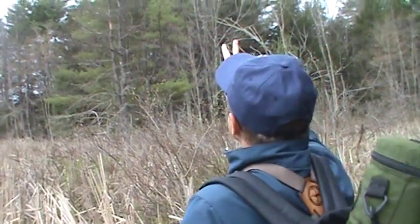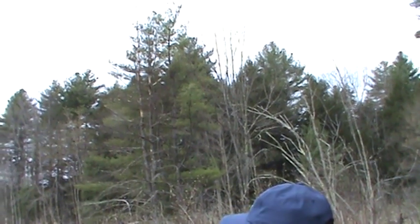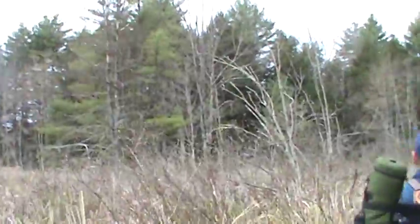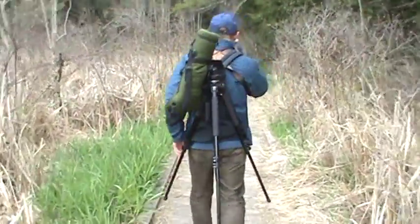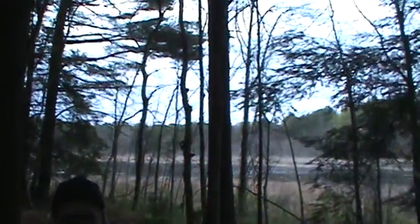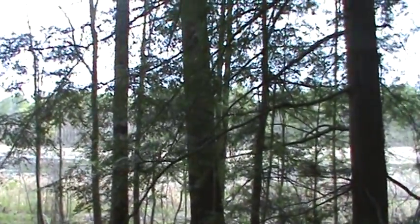The two black-capped chickadees are up here in the top of the pine tree and the little deciduous tree to the right. They're the ones making the two-noted song. That drumming — a very, very rapid series of taps on a tree — that is their mating song.